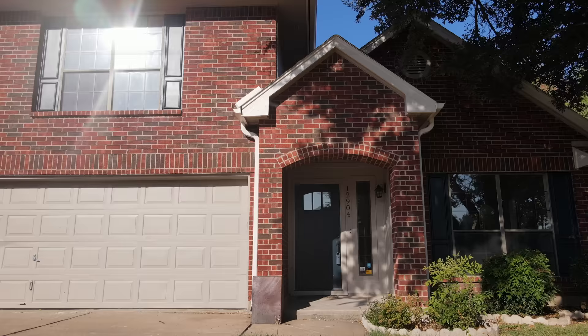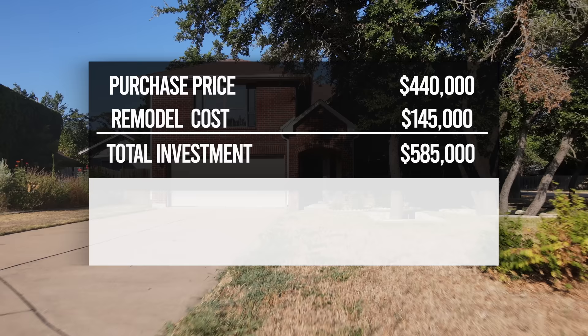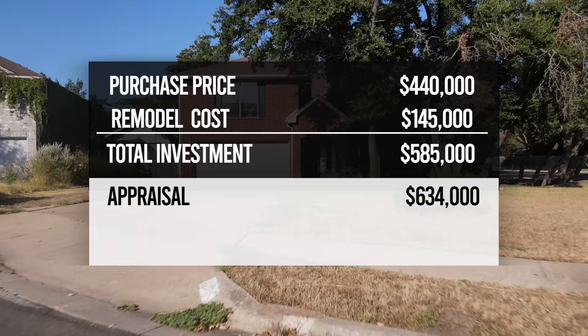After the full reveal, Torque's first reaction was 'When do I get to move in?' — the best compliment you can get. Let's talk numbers: purchase price was $440,000; remodeling and holding costs were $145,000; bringing the total investment to $585,000. Torque is holding this one as an investment property. The appraisal came in at $634,000, bringing the instant equity in the property to $49,000.